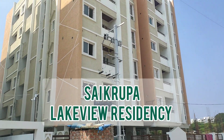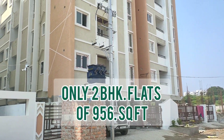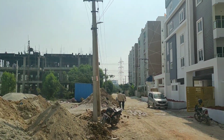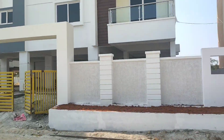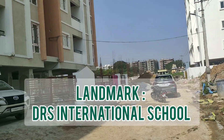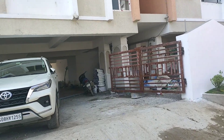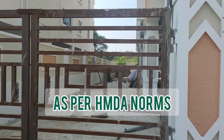This is Saigrupa Lakeview Residency, G plus 5 floor, all two BHK apartments. It has five floors and there are four flats on each floor, so 20 flats total. This is a good residential area with a lot of constructions happening. This particular project is an ultra premium project and the best part is that it's very affordably priced.